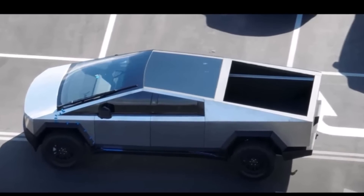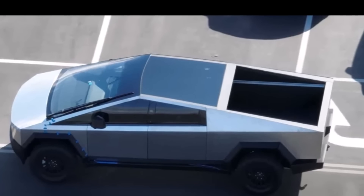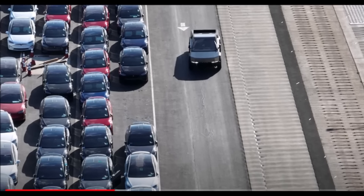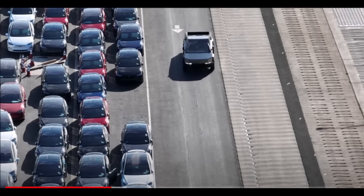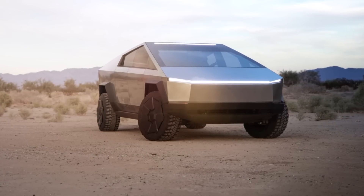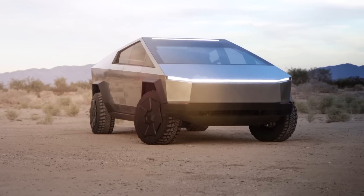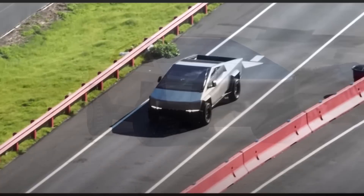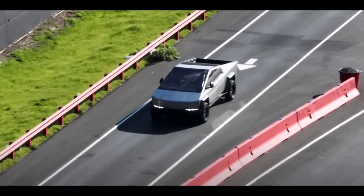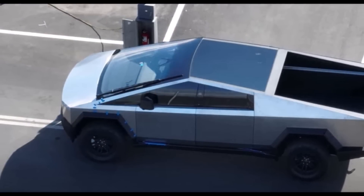Visitors also got a chance to look at the interior of the Cybertruck, but there was nothing to write home about, as the prototype didn't feature a production-ready cabin. For example, the yoke sourced from the Model S and Model X did not feature any airbag, and many of the parts were not in final production specs, according to Michael Shkolnik at InsideEVs.